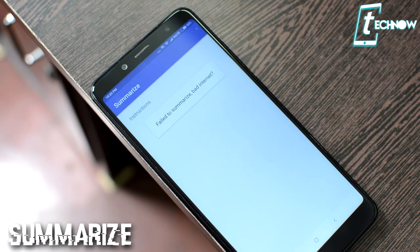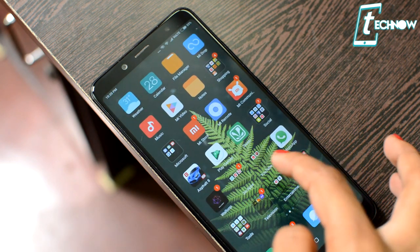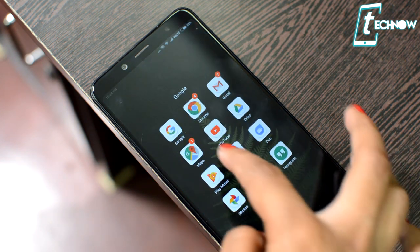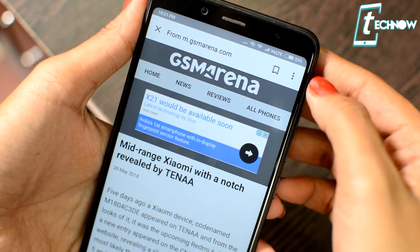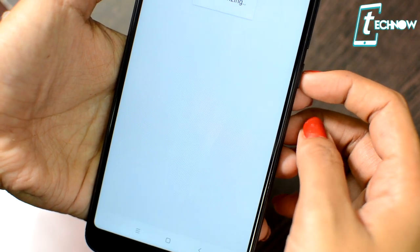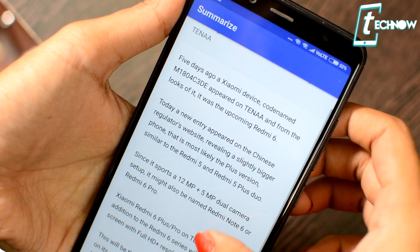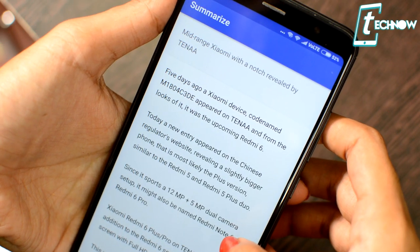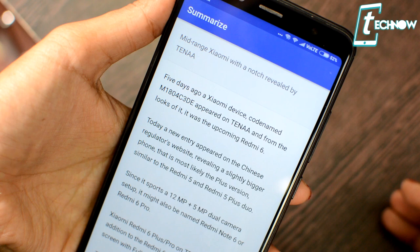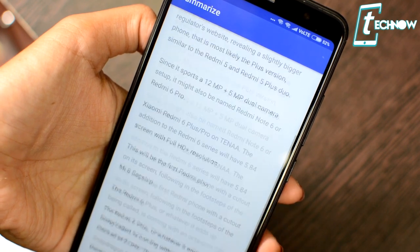The next app on the list is Summarize. With this app you can make a summary of any document or article you open on the web. For example, if you've opened an article in Chrome and don't have enough time to read the whole thing, just tap the share icon and share it with Summarize. The application will analyze the whole article and give you only the important points worth noting — saving you from reading unnecessary filler information.